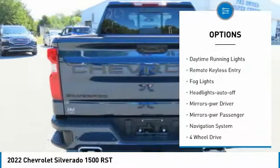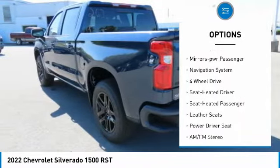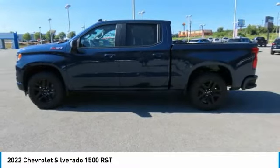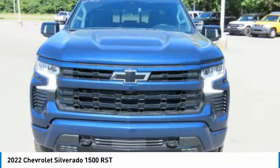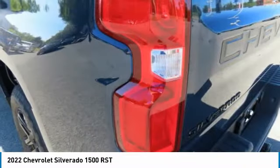Sliding rear window, towing package, traction control, daytime running lights, remote keyless entry, fog lights, headlights auto off, mirror memory, mirrors power passenger, navigation system. This vehicle offers reliability and good looks at a great price, so come in and take a test drive today.